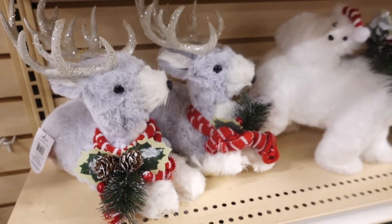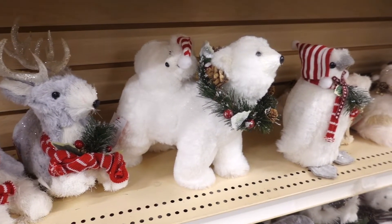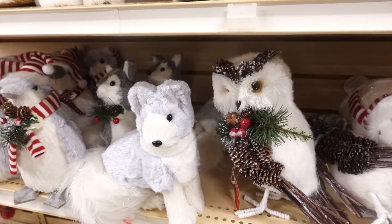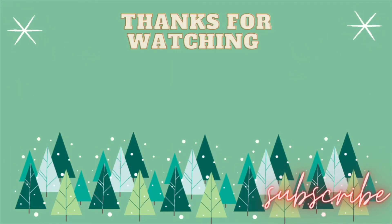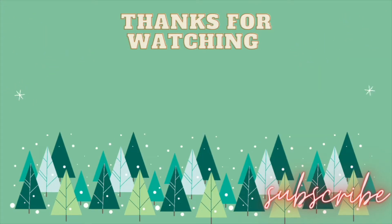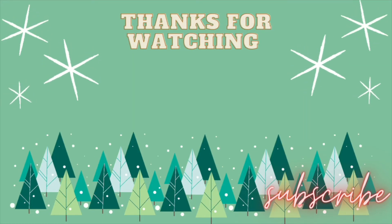And that is it with the video, guys. I hope you guys enjoyed it. If you did, don't forget to like, share, and subscribe. With all that said, have a wonderful day and I'll see you next time.